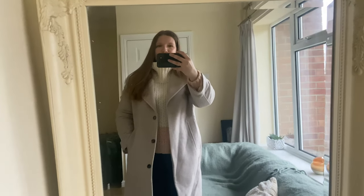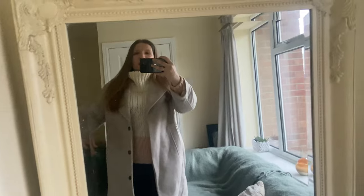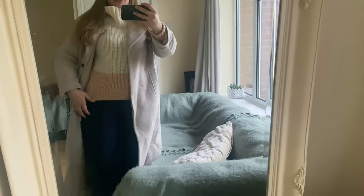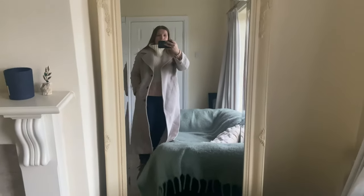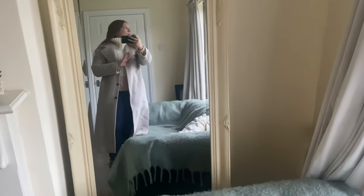Good morning everybody! Just showing you my outfit of the day — I'm heading out to town. I'm wearing my lovely wool jumper from Reiss that has a roll neck with white and pink, my blue jeans, my boots, and my long new coat from The Acquired Company, which is quite long. I might add the scarf because it's quite cold outside.